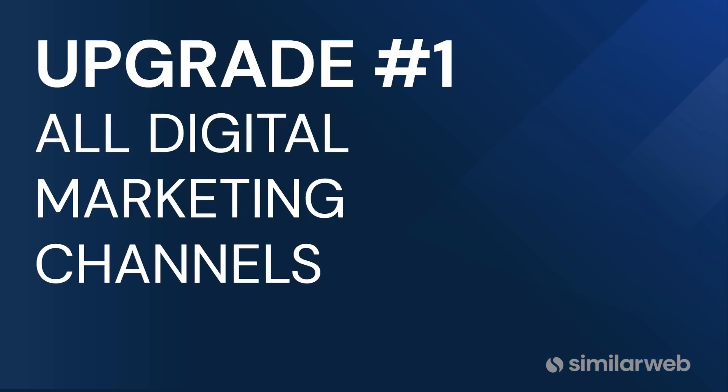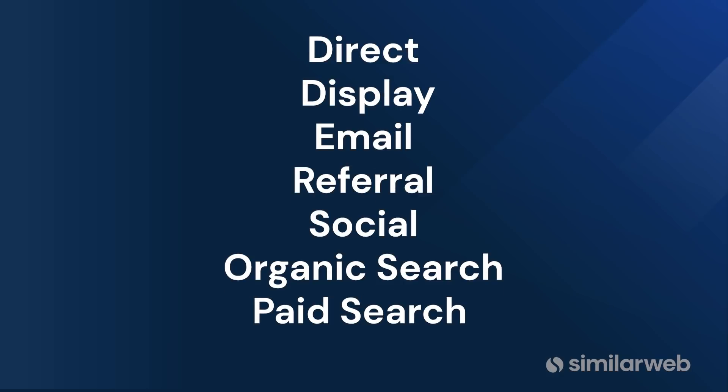SimilarWeb offers visibility into all digital marketing channels, whereas Alexa doesn't include display or email, and they have limited paid search data. Those are really important channels to understand.